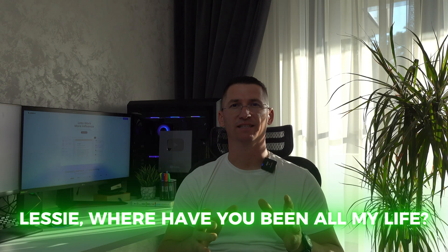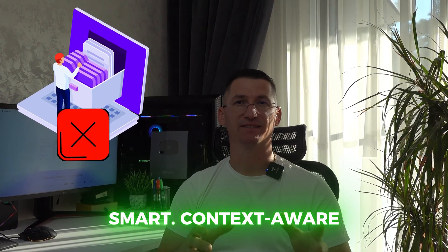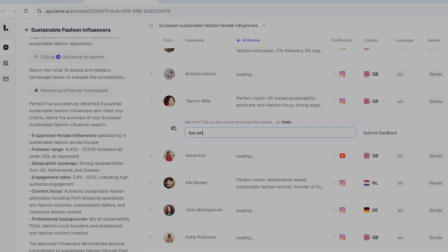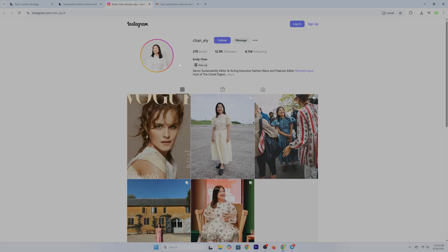Now let's talk about tech under the hood. Because Lessie isn't just fast — it's wicked smart. Smart matching actually gets you. It's not just scraping data — it analyzes patterns and delivers perfect fit matches based on context. You also have a real-time feedback loop: every time you rate or delete a contact, Lessie adapts. Like a sourcing assistant that actually listens. The more you use it, the better it gets. It literally learns who you like to work with.